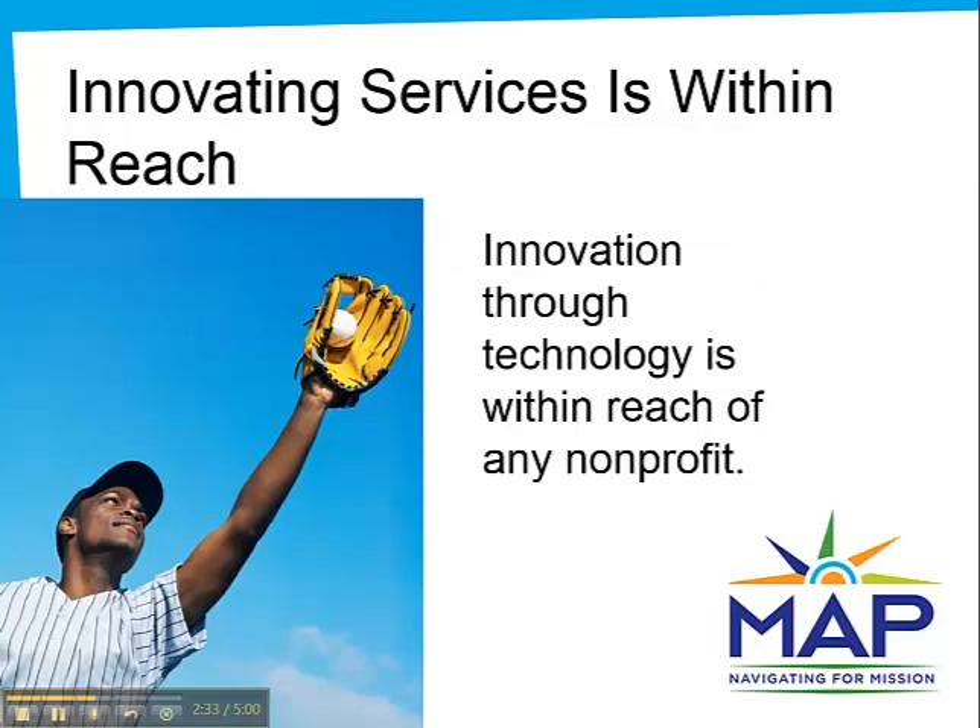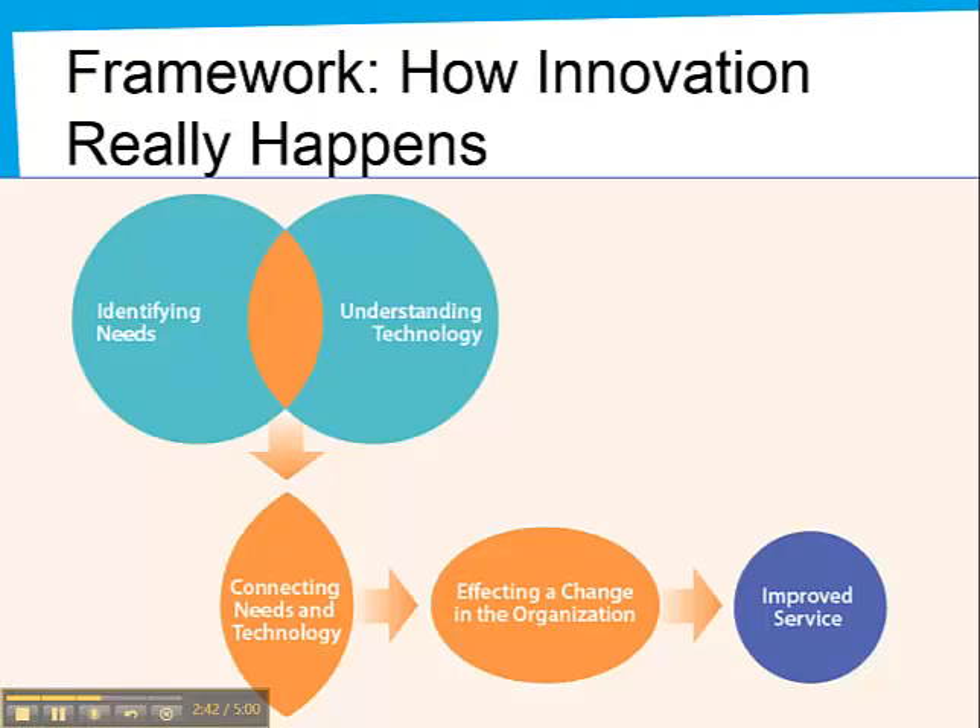In MAP's work, we have seen many inspiring examples like this. Using technology to improve programs and services could be within your reach, too. Our research showed four core elements common to successful innovators.